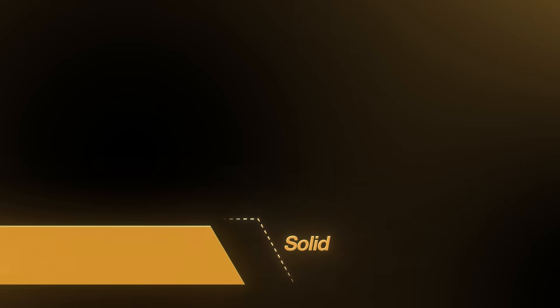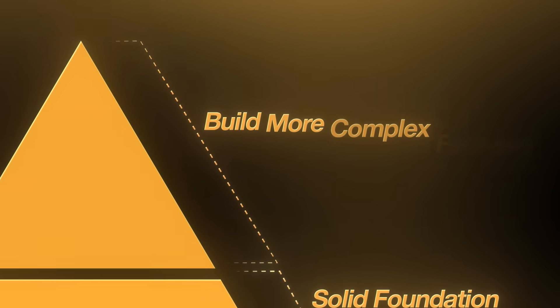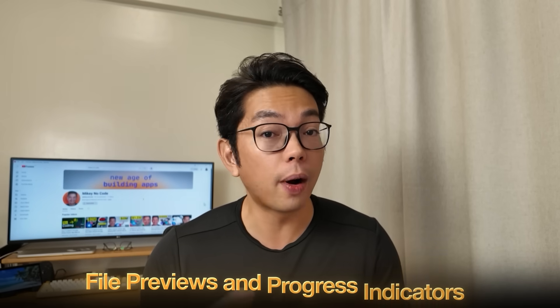This setup laid a solid foundation for building out more complex features later on. While the functionality was basic at first, it clearly demonstrated how image uploads would work and gave users immediate visual feedback. With simple elements like file previews and progress indicators, the interface feels interactive enough to guide the next stages of development.